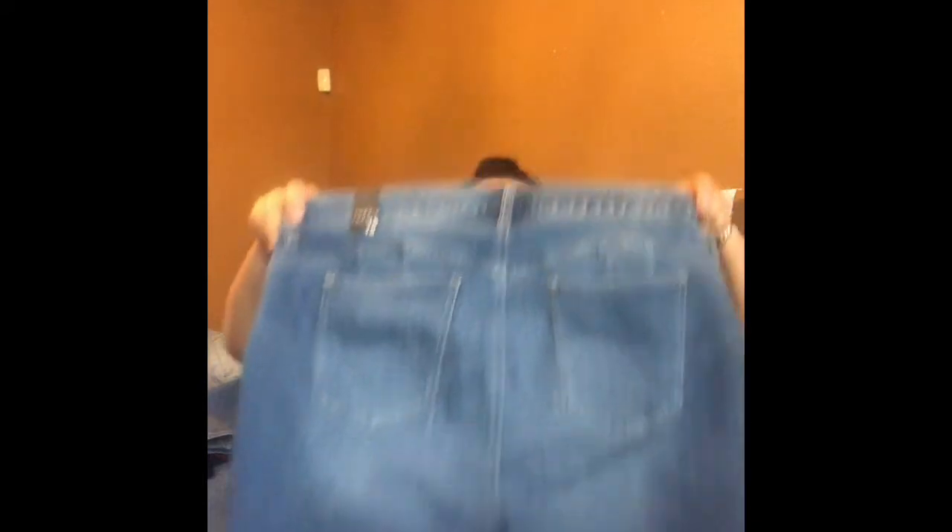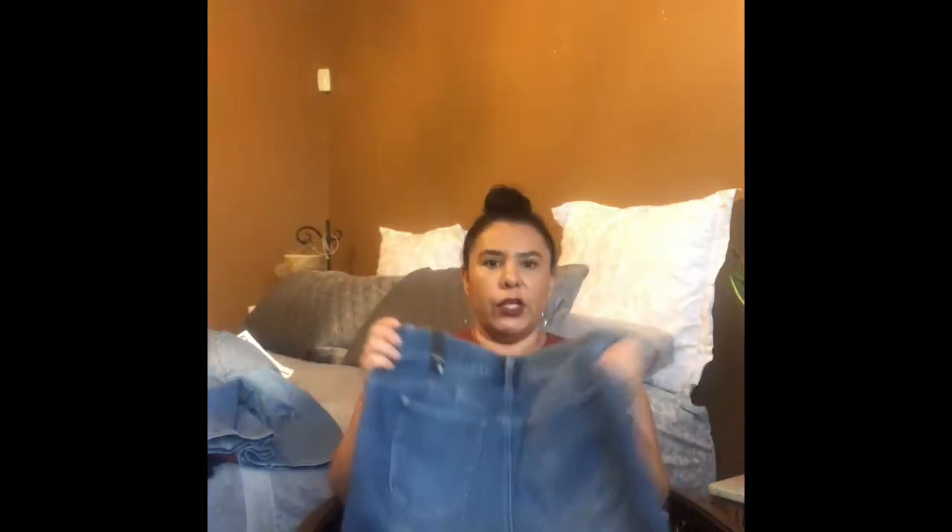If you look at the back, it's kind of like a heart shape right here, and then it has a seam right here. This kind of cut is really good for someone that has a smaller waist and bigger hips — it also makes the rear look really good, more lifted I guess.